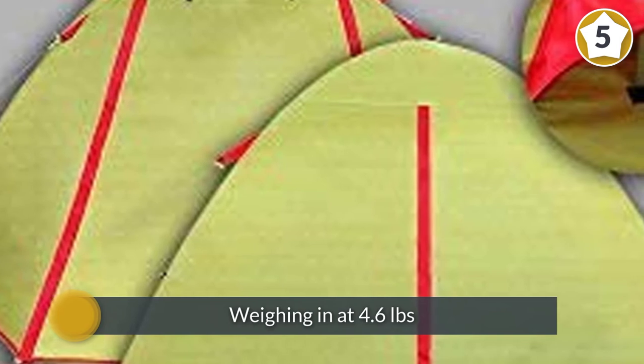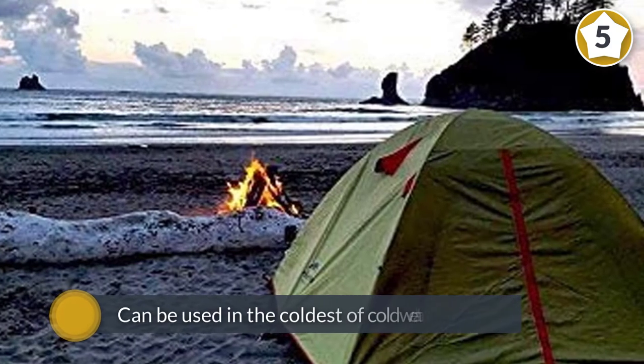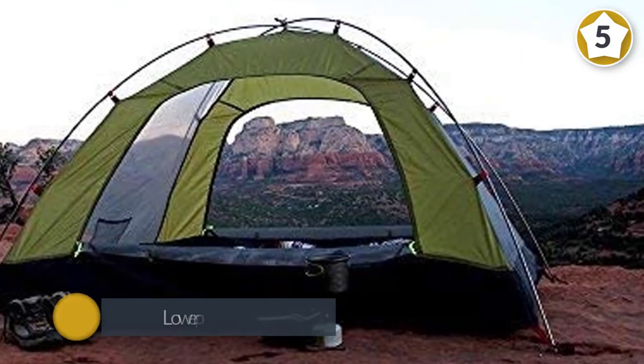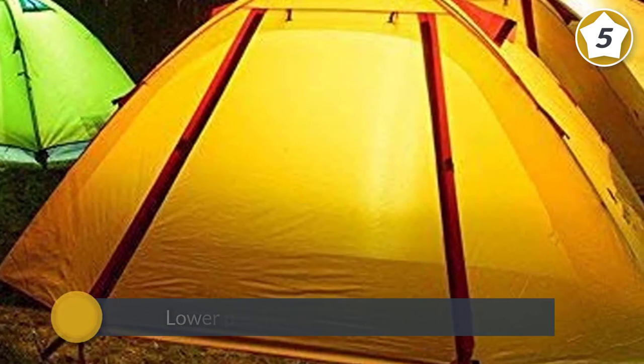Number five: Ween Is Professional Backpacking winter tent. This ultralight backpacking tent is rated for three to four seasons and is one of the lightest on this list, weighing in at 4.6 pounds. Don't let this featherweight fool you — it can be used in the coldest weather, with a lower profile dome shape designed to resist snow buildup.